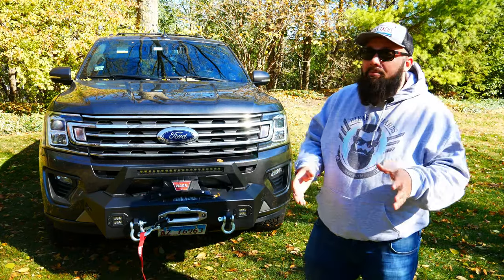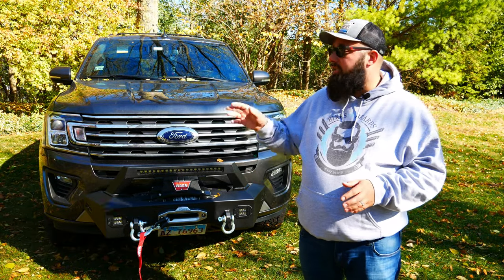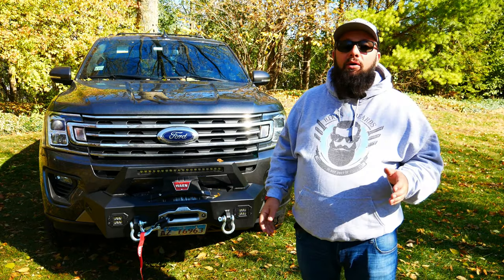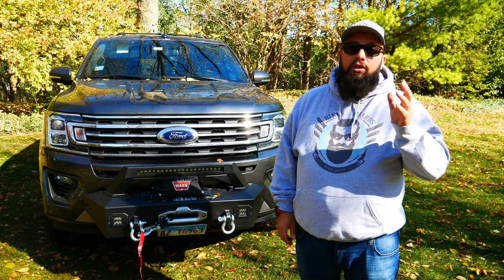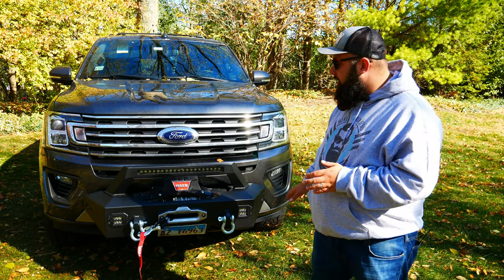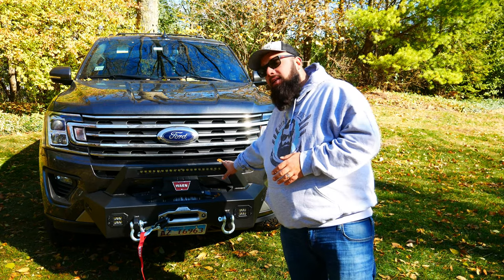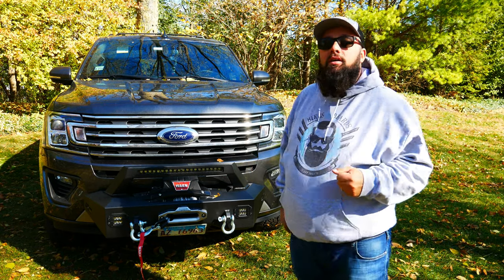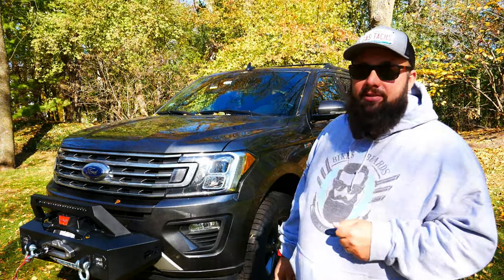Looking at getting the upgraded OEM Ford lights, that was about $2,000 for each side, and I was not about to spend $4,000 upgrading these lights. Luckily, I already had my winch mount on order that came with a 20-inch LED bar and two spotlights down below. But for you guys that don't have this winch mount, let me tell you what I did with the fog lights, low beams, and high beams.